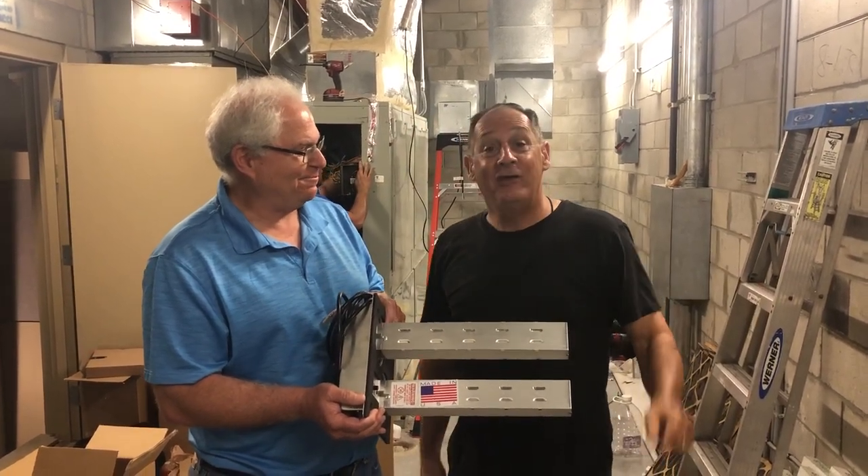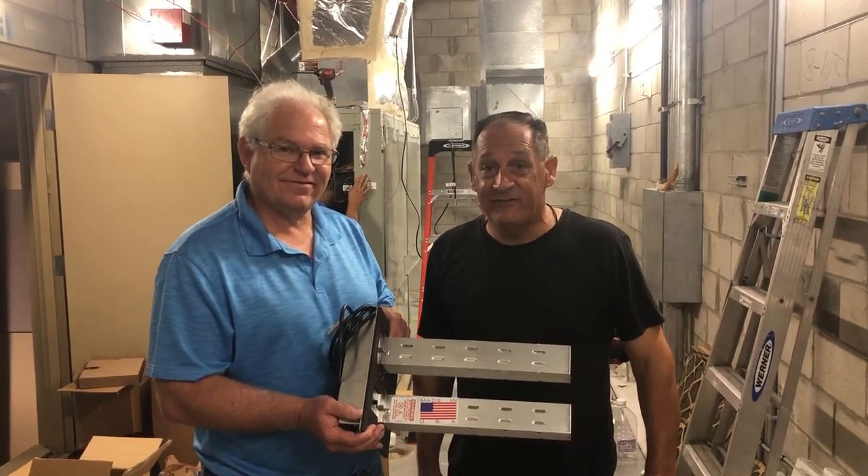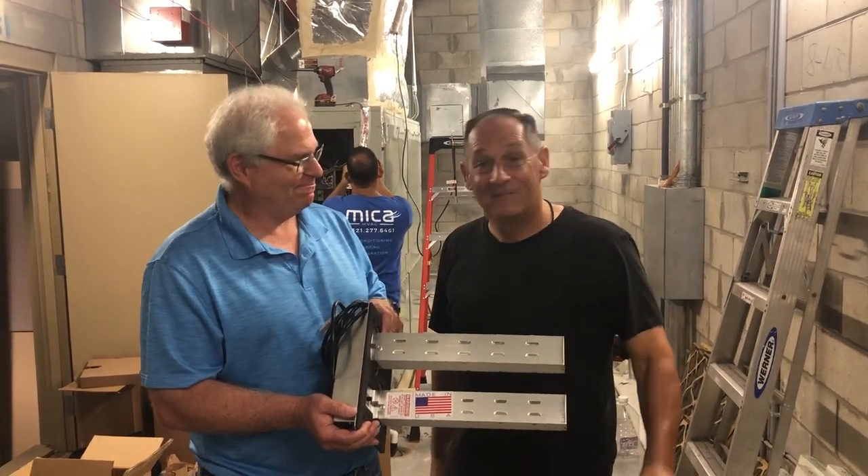That's exactly right, Todd. Creating safe, clean, purified air 24 hours a day, 7 days a week, 365 days a year. You've got to look at it.